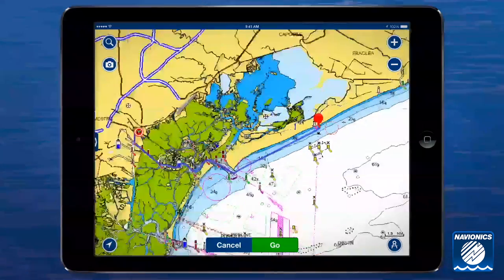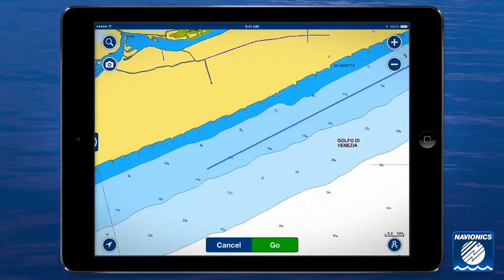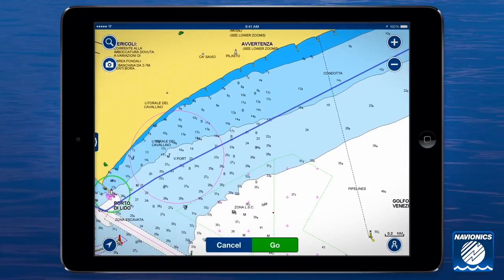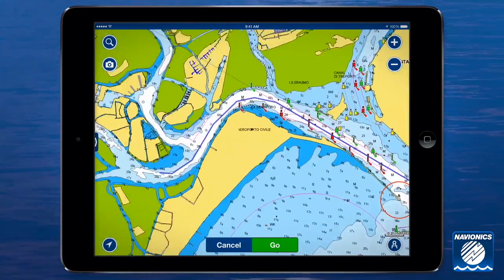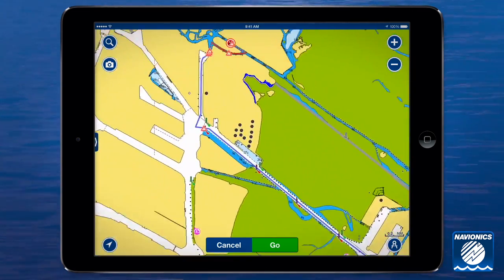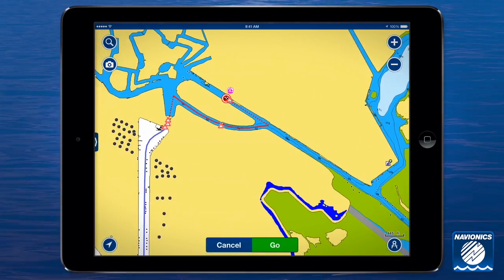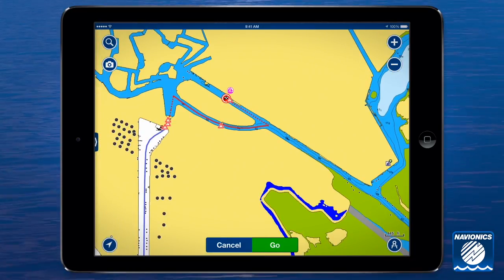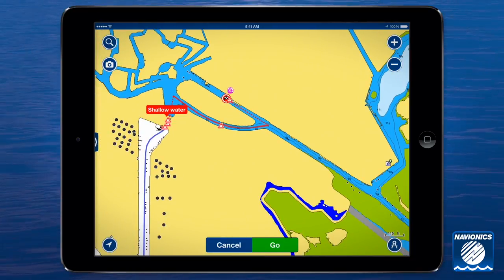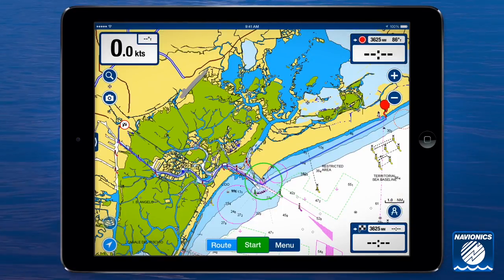Our new dock-to-dock auto routing can find the route all the way from your real start point to your real endpoint, even through narrow passages and channels. With a new design, an entirely rebuilt algorithm, and a massive amount of newly sourced data, Navionics auto routing provides functionality even beyond what's commonly available in cars, and quickly creates detailed routes within your Navionics boating application for your iPhone or iPad.